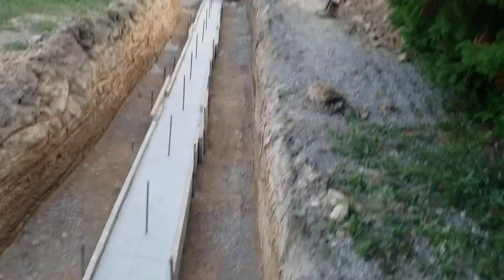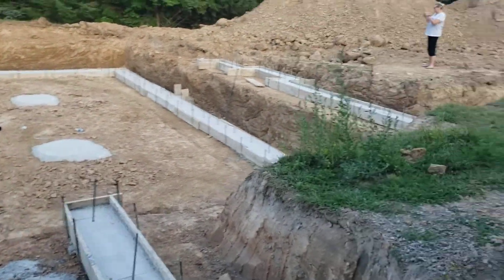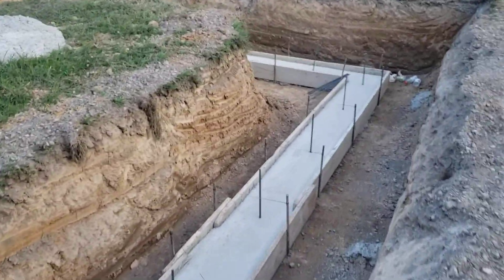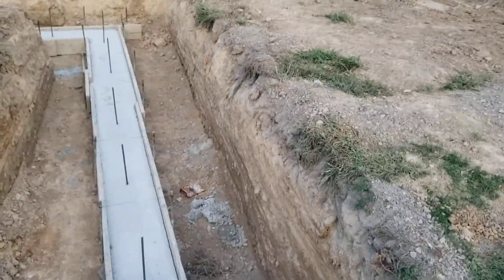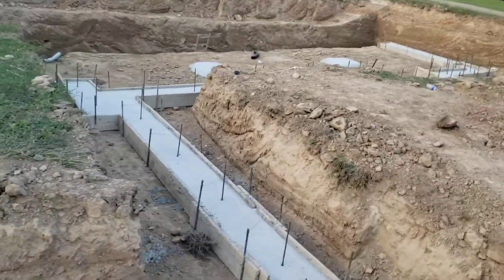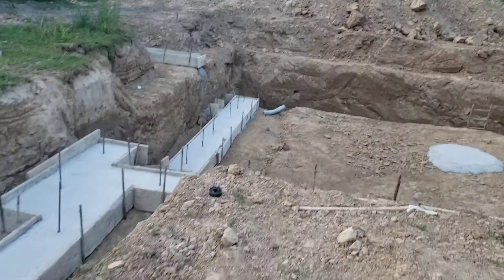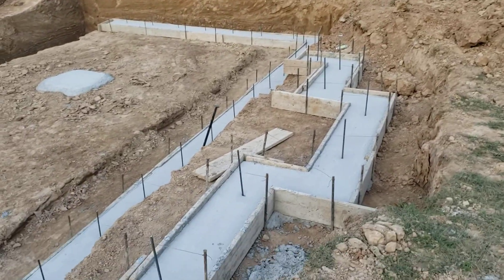Slab. Garage footer. And then the house connection here.